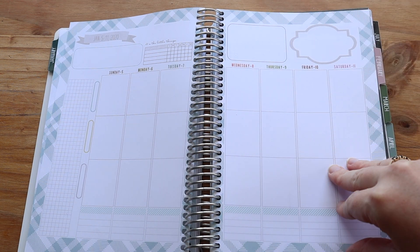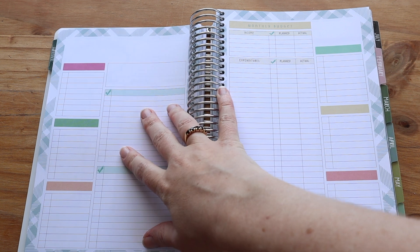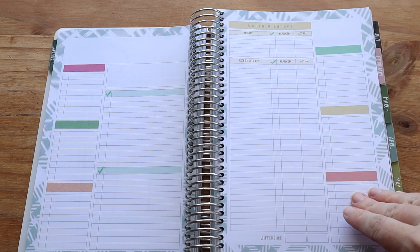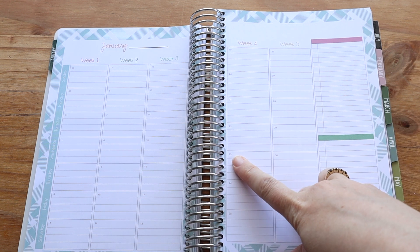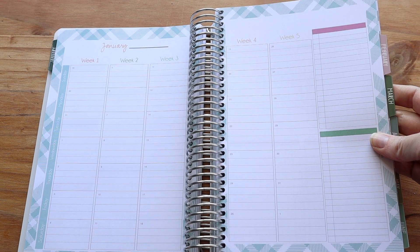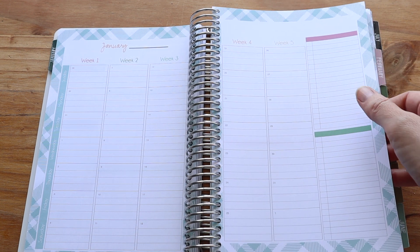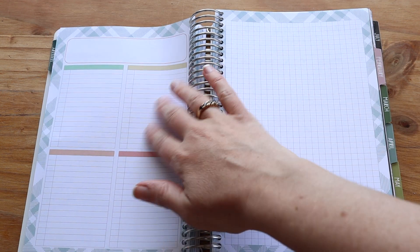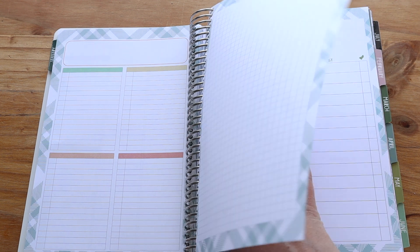That's what you're going to get every week for your month. And at the end of every month you'll also have these boxes that you can personalize to be whatever you want, plus your monthly budget. There's also another month view that I use for my blog content planning — it's also great for meal planning. I like to use the boxes to put in any ingredients I don't typically have in the house so I can add them to my shopping list.